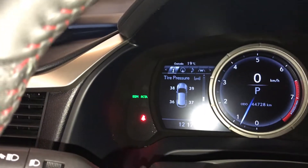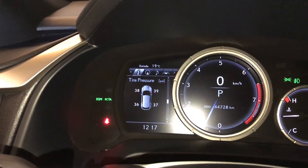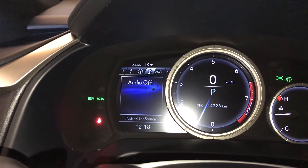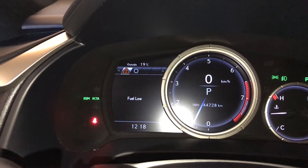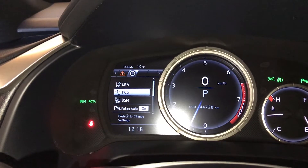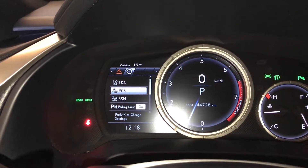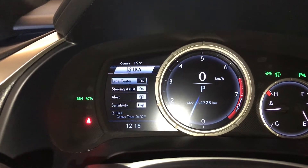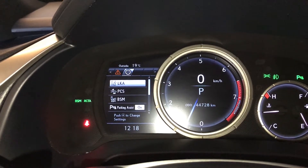There's a screen to the left of your odometer. It'll give you your direct tire pressure monitoring. You have a compass, audio control, cruise control, and fuel. This is where you're going to find your driver's assist. Comes with lane-keeping assist — you have steering assist, pre-collision, and blind spot.